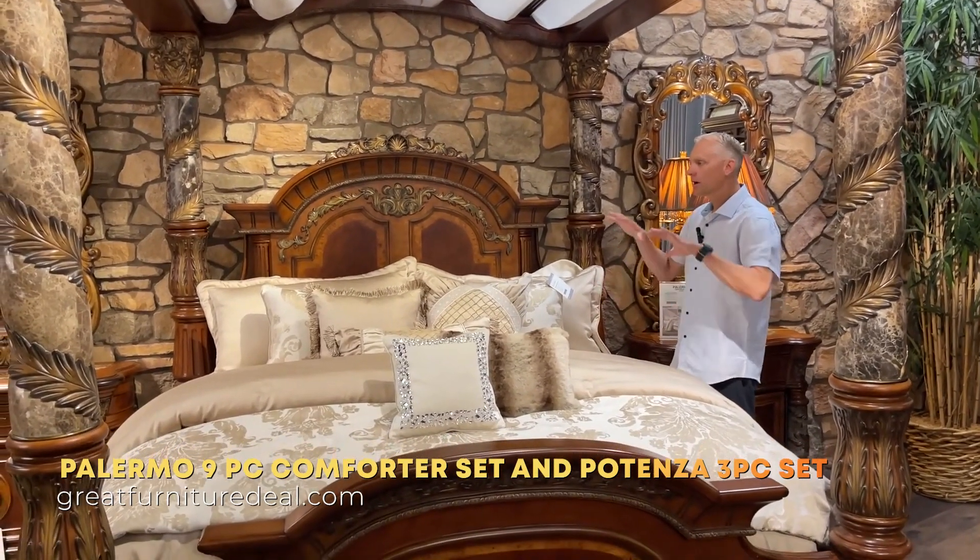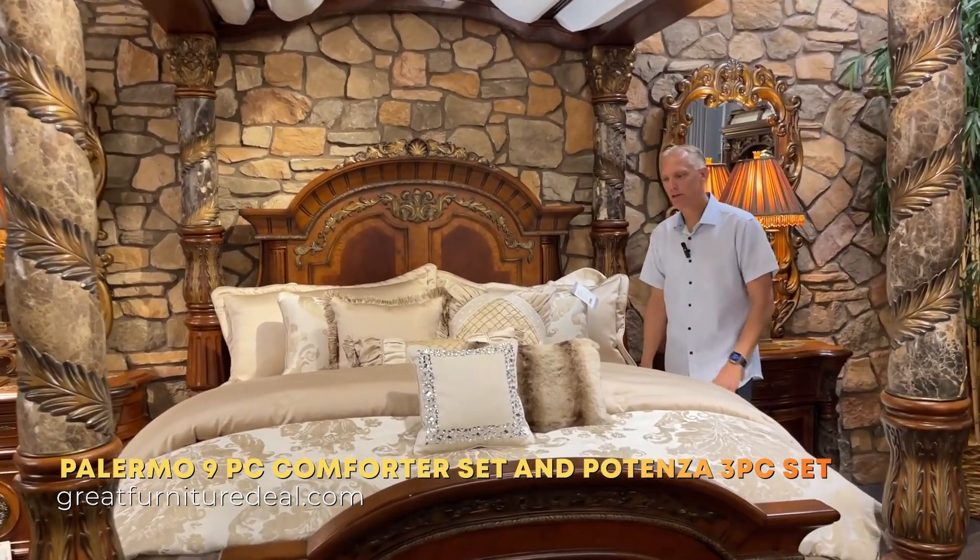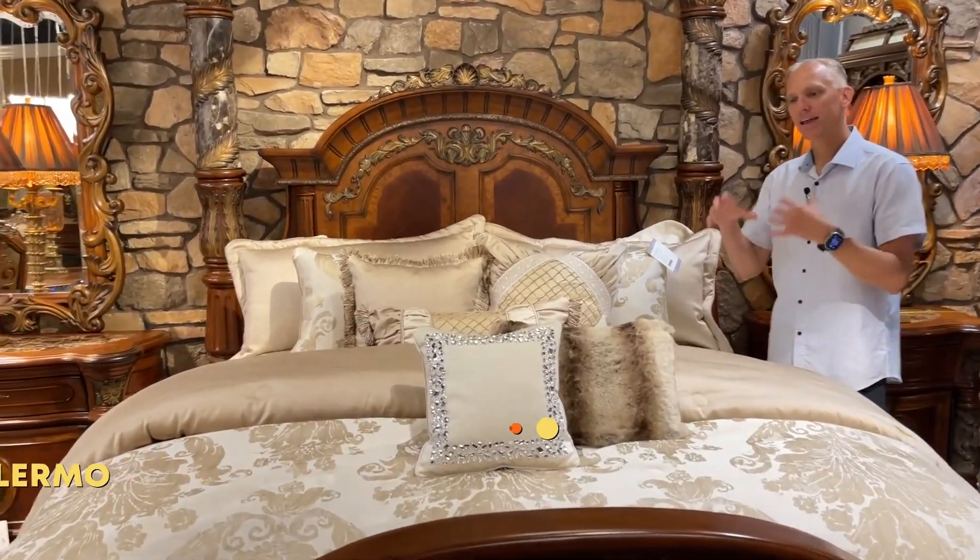Here we are in Ico Furniture to talk about one of the comforter sets on one of our best-selling beds, which is the Via Valencia bed. We're here to talk about the Palermo collection and the Potenza.